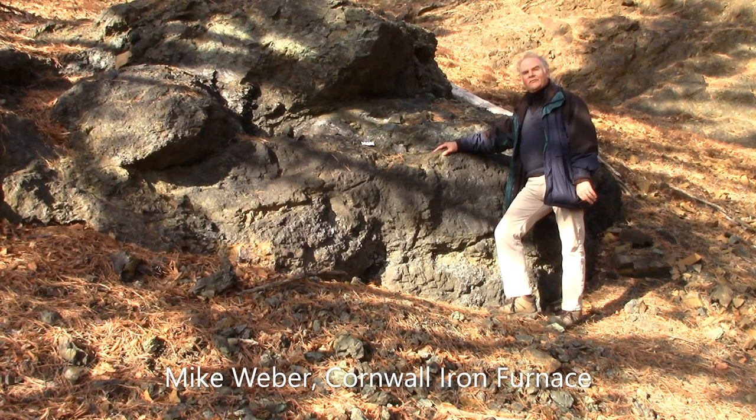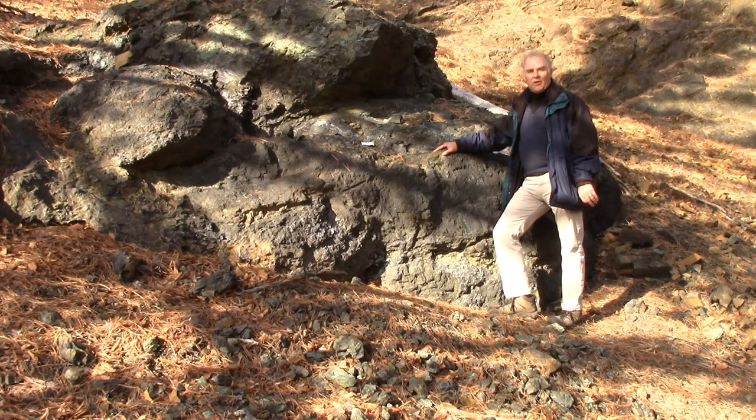Welcome to Cornwall. This is one of the longest continuously operated iron mines in the United States. My name is Mike Weber and I'll help guide you through the history and the geology of Cornwall.